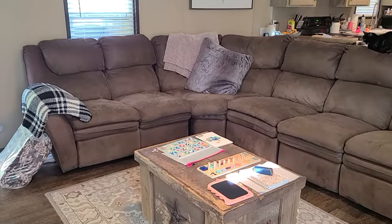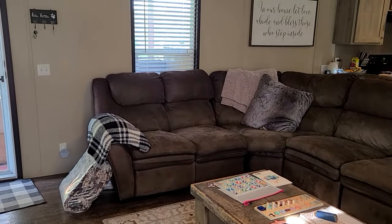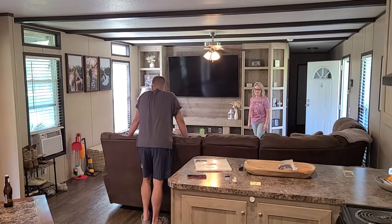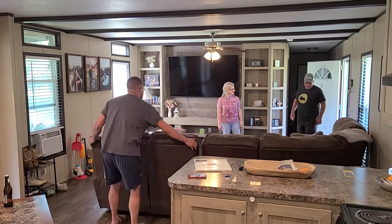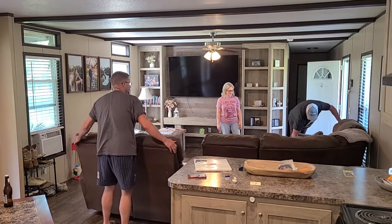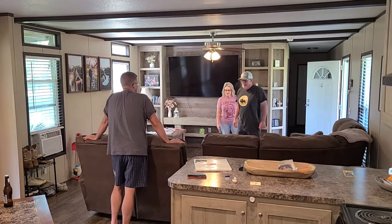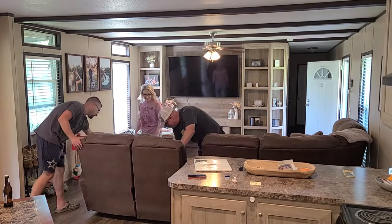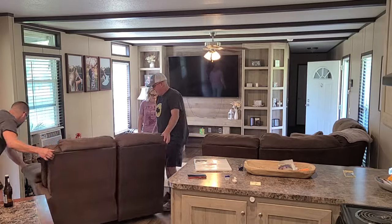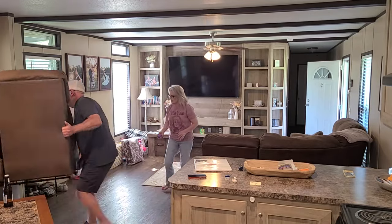We are going to start by clearing out their old sectional. When OnBay reached out to me to do a collaboration with them and try out their seven-piece sectional, I was so excited because I knew that Jay and Vanessa had for some time been wanting to get a new sectional. As you can see here, this old sectional pretty much took up all of their living room space, and Nessa just wanted something a little bit more compact, but still offered a lot for the family.